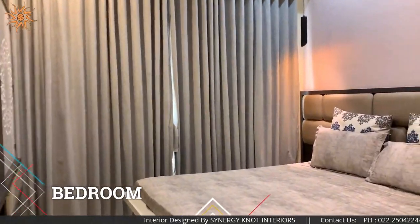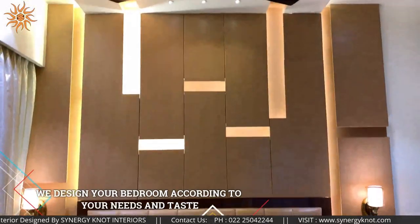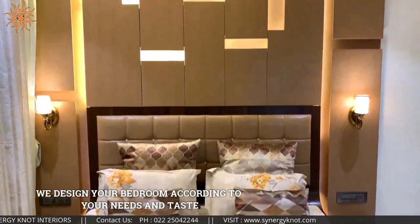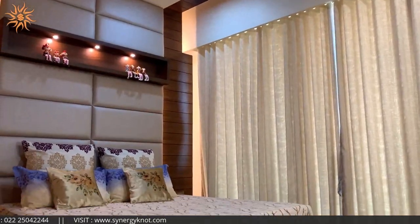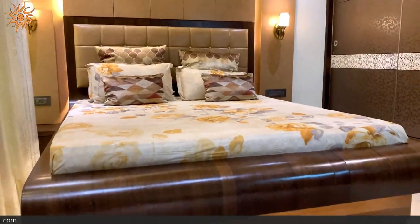So here we are in the bedroom. We offer solutions based on your needs and the amount of space you have. For your bedroom, you can choose from beds with built-in storage and hydraulic beds.